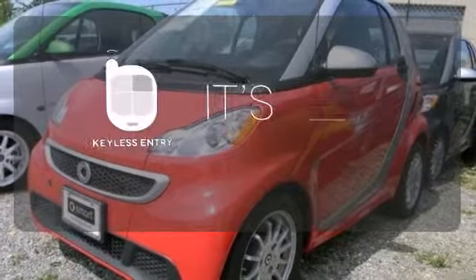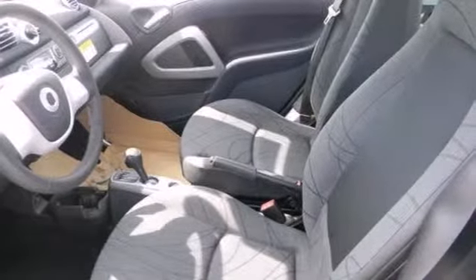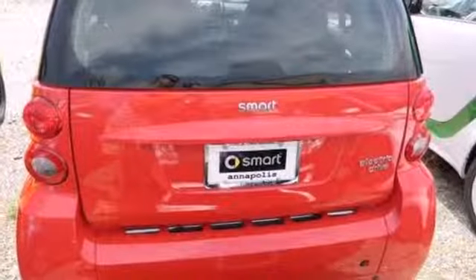The Keyless Entry makes it easy to get in comfortably. This rear-engined urban commuter is exactly what you're looking for, so come in today and make the smart choice.